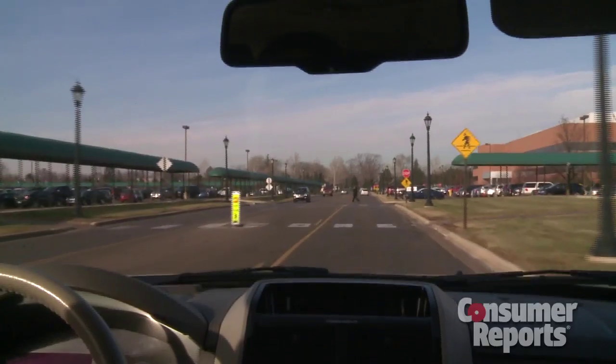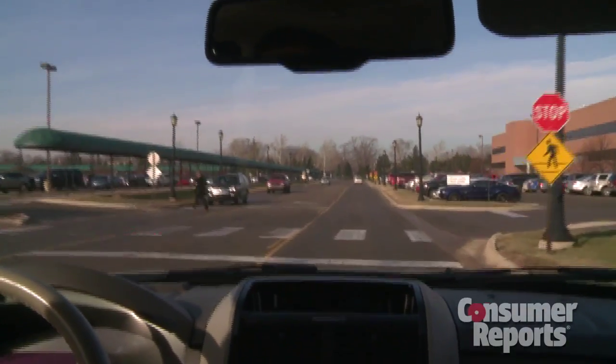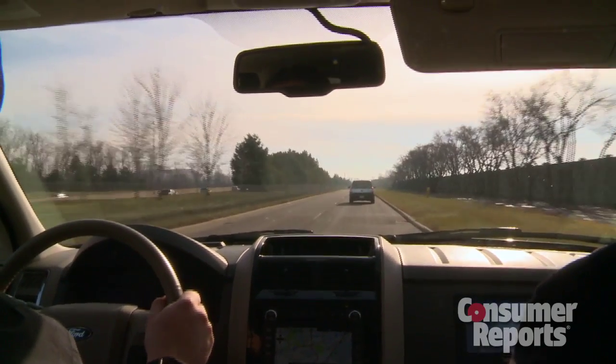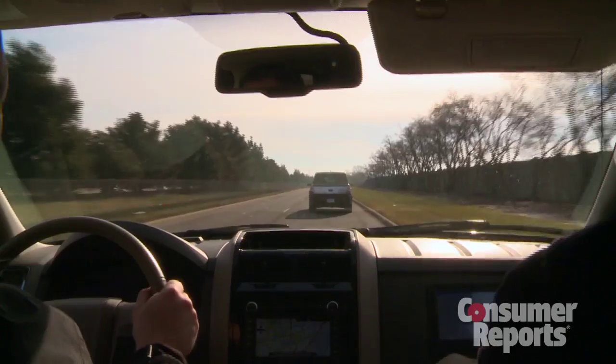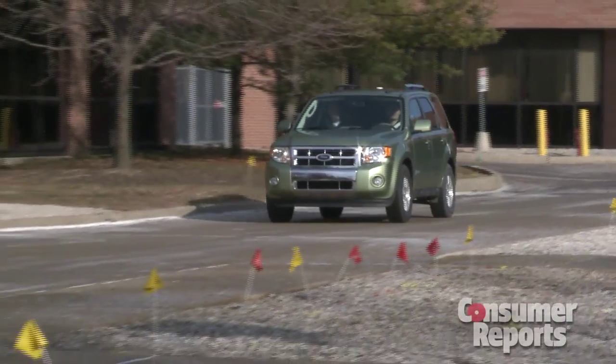The technology is being tested at nearby stop signs too. Stop sign. And there's another technology that lets cars communicate with each other, alerting you if you're in danger of rear-ending someone, or if another car is about to cross your path at an intersection.